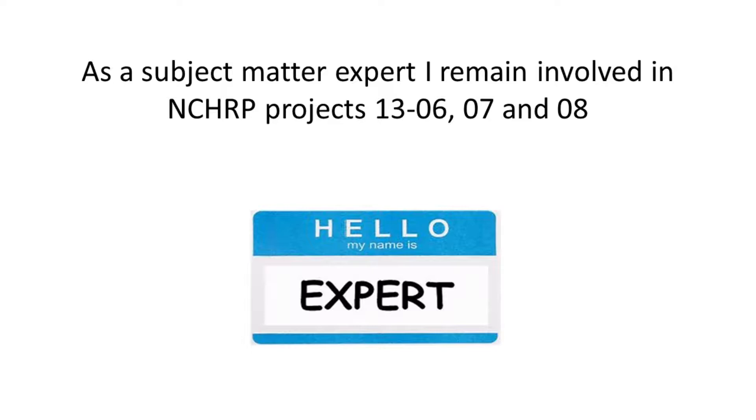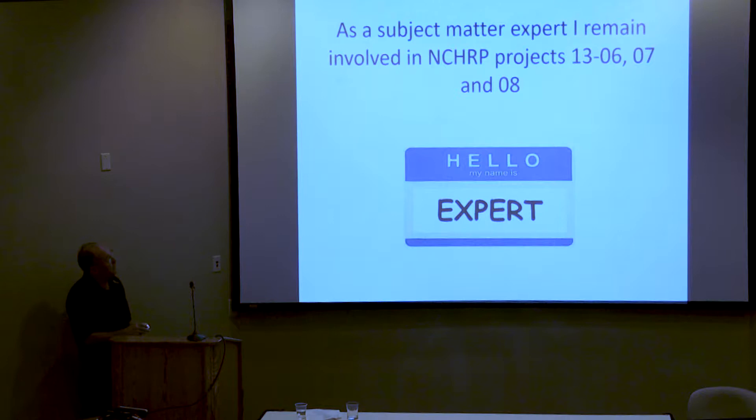As a subject matter expert, even after retirement, I remain involved in the NCHRP project. The NCHRP is the National Cooperative Highway Research Program. The projects on the agenda are 1306, 1307, and 1308, along with references to 1304, 1305, and a warning light project. Lisa and Greg are going to jump in on those. I'm going to briefly touch on 1304 but give a bit more information on six, seven, and eight, then turn control over to Greg and Lisa.